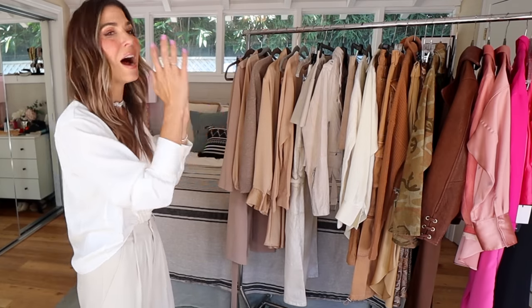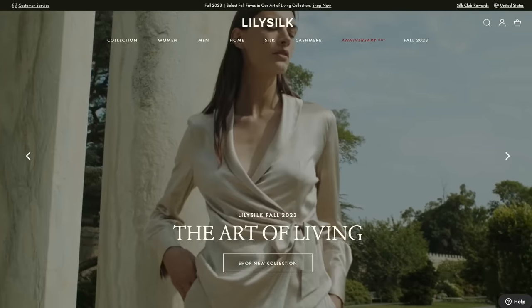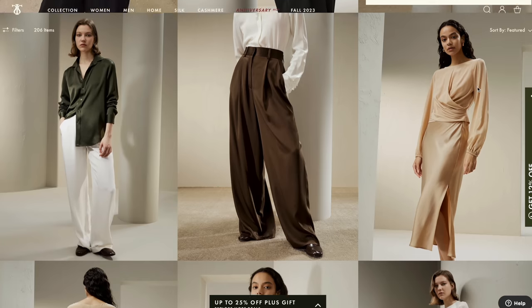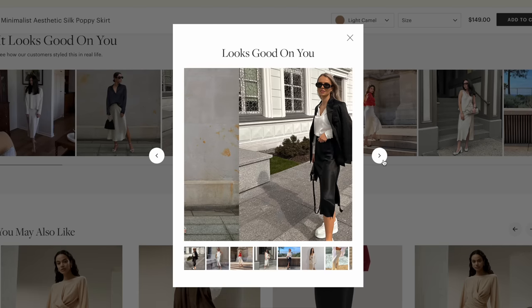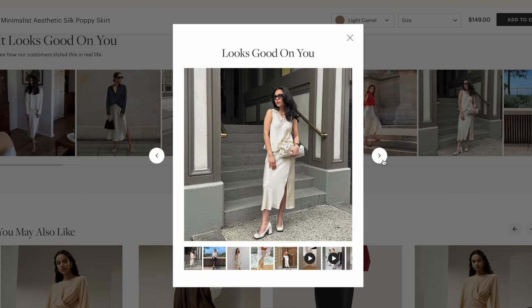About 50% of this rack is pieces that I already owned — I opened up my closet and pulled out things within the same color family. The other half are brand new pieces from LilySilk, who is sponsoring today's video. LilySilk is not concerned with being fast fashion or trend-focused. They know that if you're going to spend your money on a genuine 100% silk piece, it's an investment that you want to last forever.